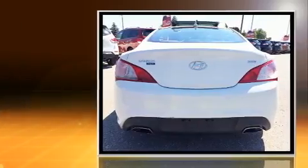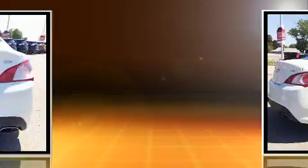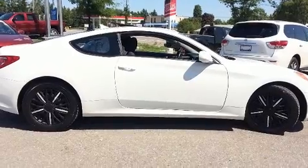Hyundai made sure to keep road handling and sportiness at the top of its priority list. Smooth gear shifts are achieved thanks to the efficient four-cylinder engine. And for added security, Dynamic Stability Control supplements the drivetrain.